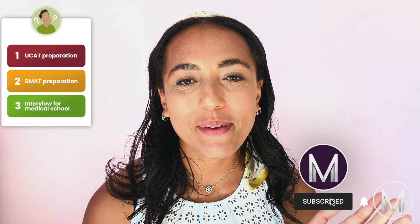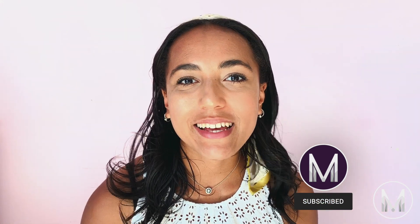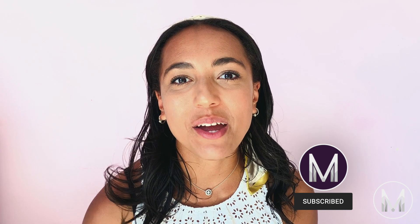Hi everyone, my name is Jess from MedicMind and I'm a fourth year medical student at the University of Birmingham. If you'd like to learn more about the UCAT, BMAT, interview and all that sort of stuff, don't forget to subscribe and click the round bell so you don't miss anything. And keep listening to find out everything you could want to know about the BMAT.